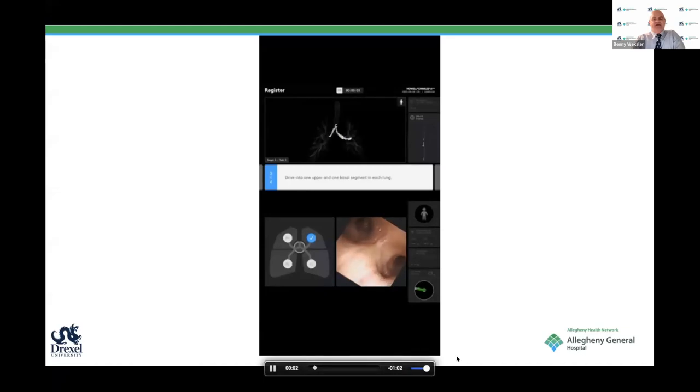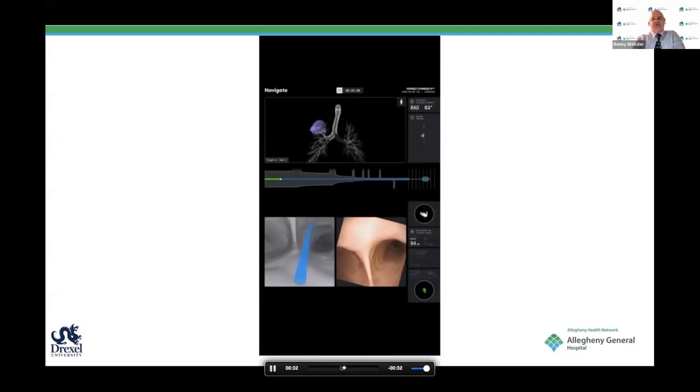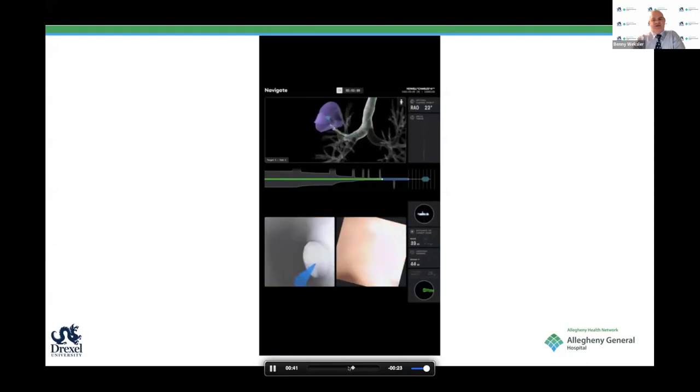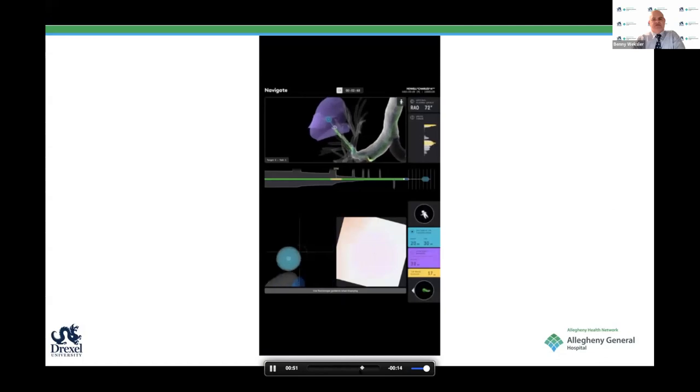Basically you do registration, and as you go through each lobe, the device recognizes that you are there. After you go through each lobe, you have the virtual image and the bronchoscope aligned—and after you confirm that they are aligned, you follow the path. It's really not that hard after you figure it out. You follow the path, see the lesion, and that lesion will be marked.